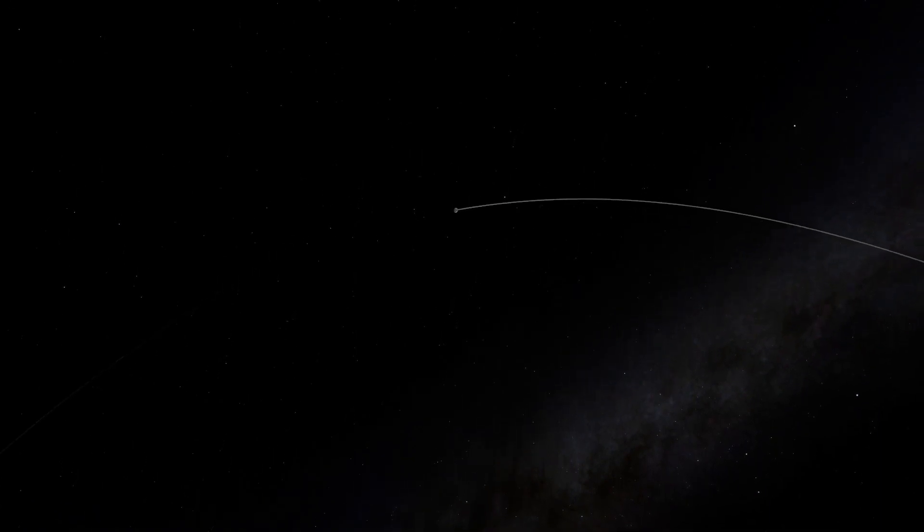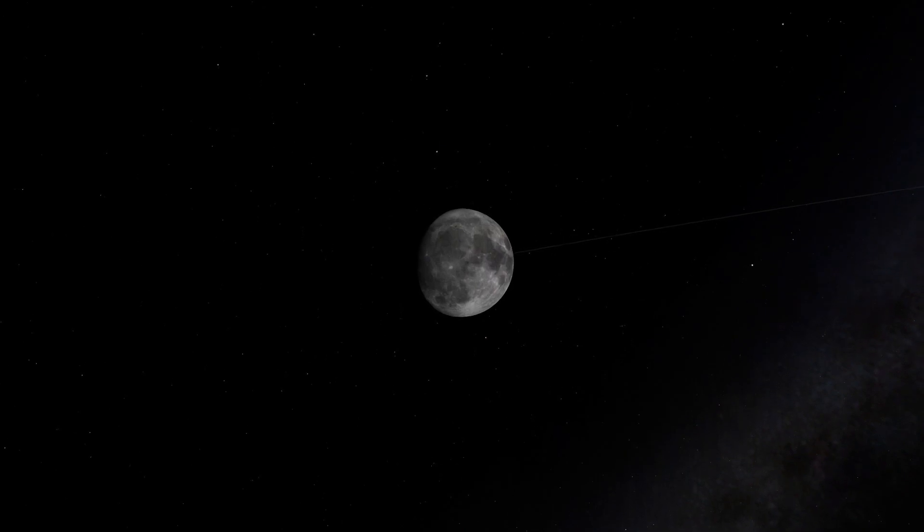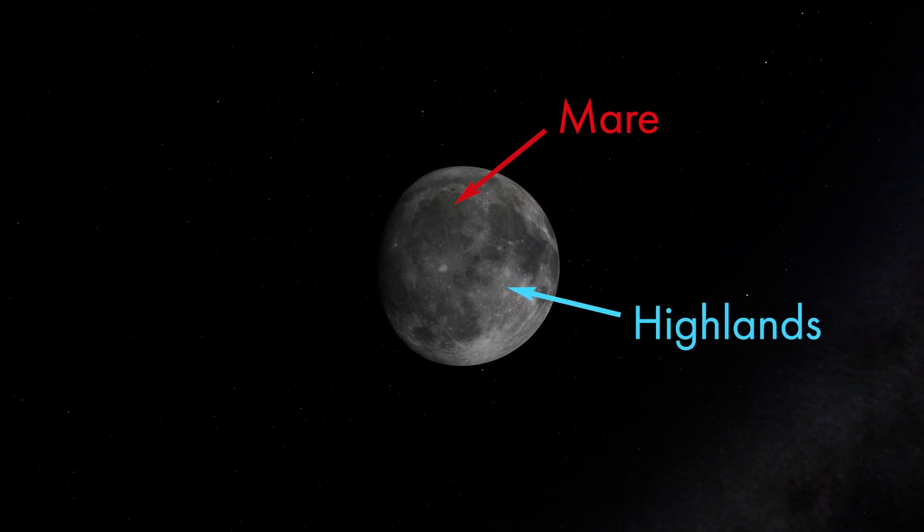The face of the full Moon always looks the same — you will see the same pattern of light and dark markings. By eye, you can spot two major types of terrain. The dark gray splotches are called mare, the Latin word for seas, because early astronomers believed they looked like calm bodies of water. The light gray, almost white areas are the terrae, or more commonly highlands, which sit higher than the dark gray mare below.